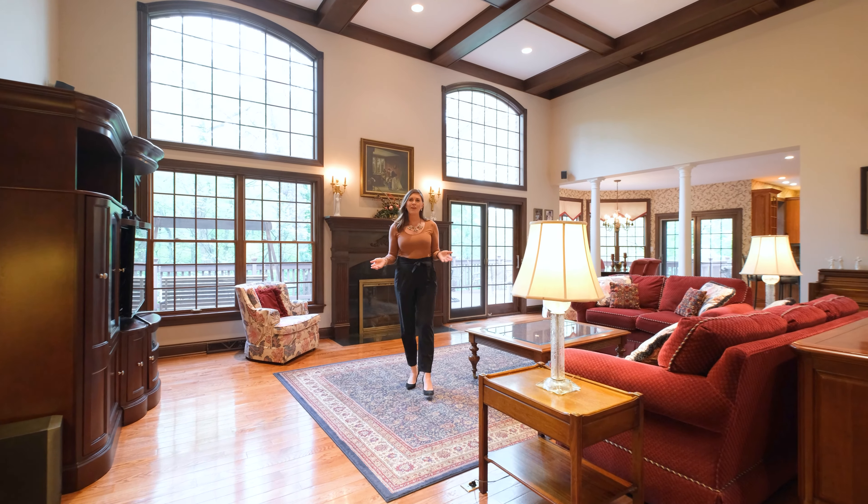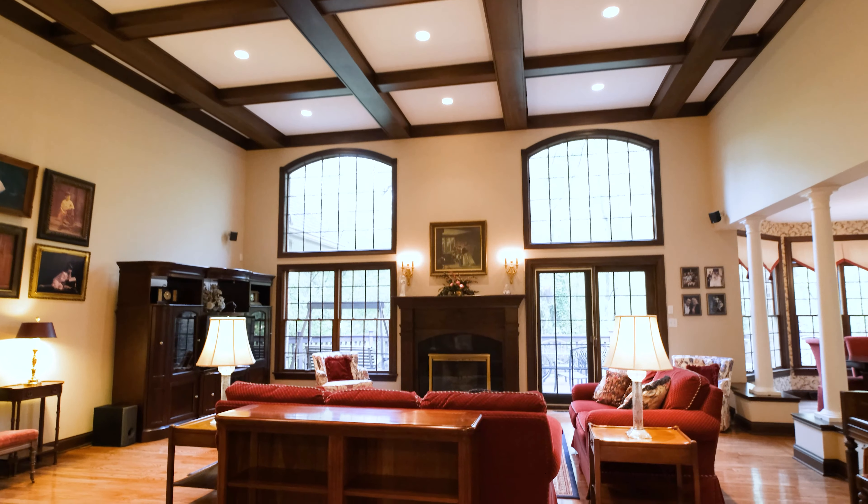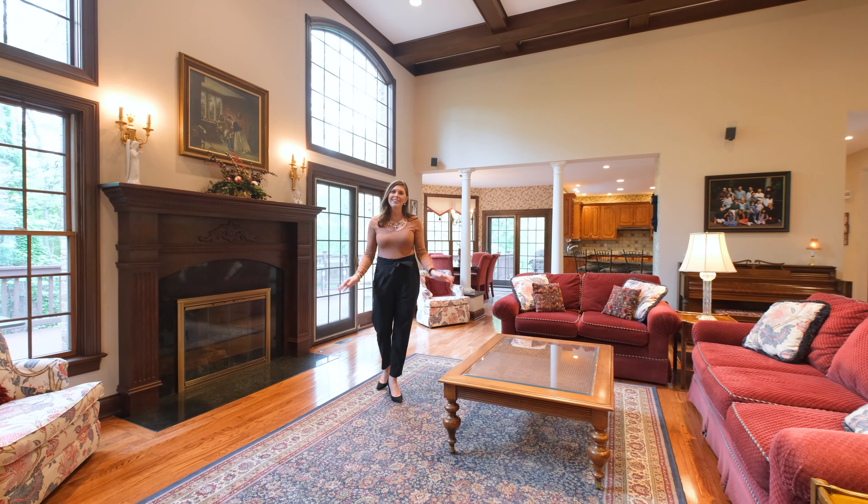I love this breathtaking great room featuring soaring coffered ceilings, a beautiful fireplace, and a wall of windows overlooking a private wooded lot. Just imagine family holidays here gathered together.